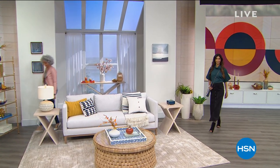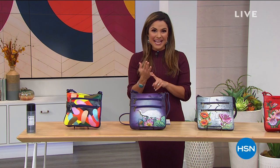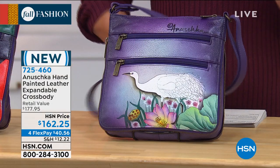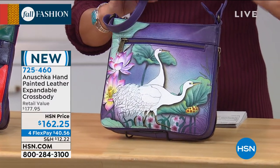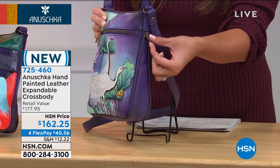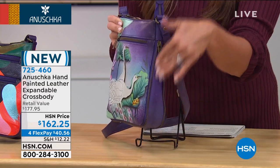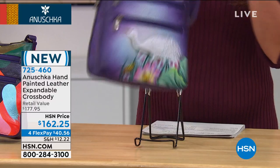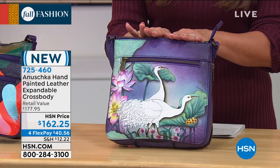Welcome back to HSN, everyone. Happy Wednesday to you. We are spending this time on a journey with Anushka — every single bag you see was made by hand, painted by hand on gorgeous top grain 100% leather. They are stunning, vibrant, and fun — they tell a story. This one is brand new and I'm so excited about it. It is a crossbody, which we all love because you're hands-free. It's the ultimate in organization, but this one also grows with you because it is expandable. This zipper can go all the way around to either stay flat against the body or expand open when you've got more to put inside.